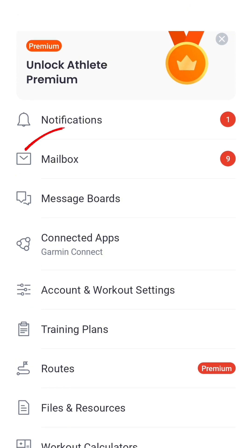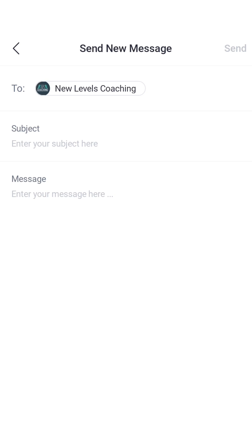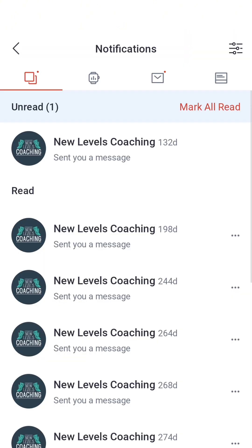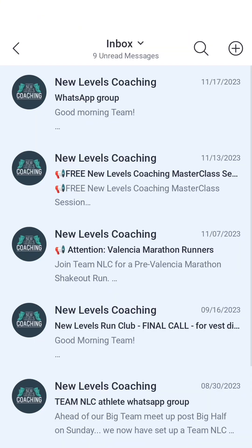If you ever want to get in touch with us, you can simply use the mailbox feature. If you click onto the mailbox, you'll see your inbox messages, and you can also send a message by pressing the plus button, putting your subject line in at the top, and typing your message to our coaching team. This is the fastest and easiest way to reach us, and they will do their best to get back to you within 24 hours — if it's a weekend message, it's more likely to be responded to during the working week. If you see any notifications pop up at the top, that means you've probably got a message back from our coaching team, which you can view by clicking back on the mailbox feature.